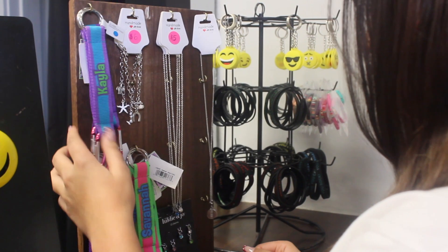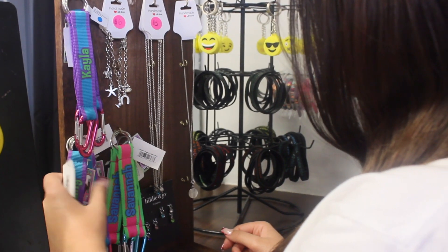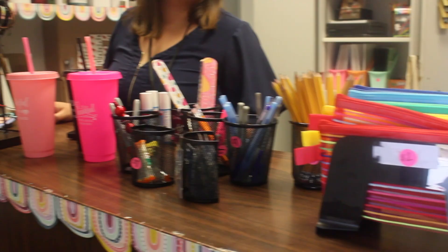At CAF Shop, students buy a variety of items supporting a good cause. Today we learn more about what the CAF Shop is and how it positively impacts Gables.